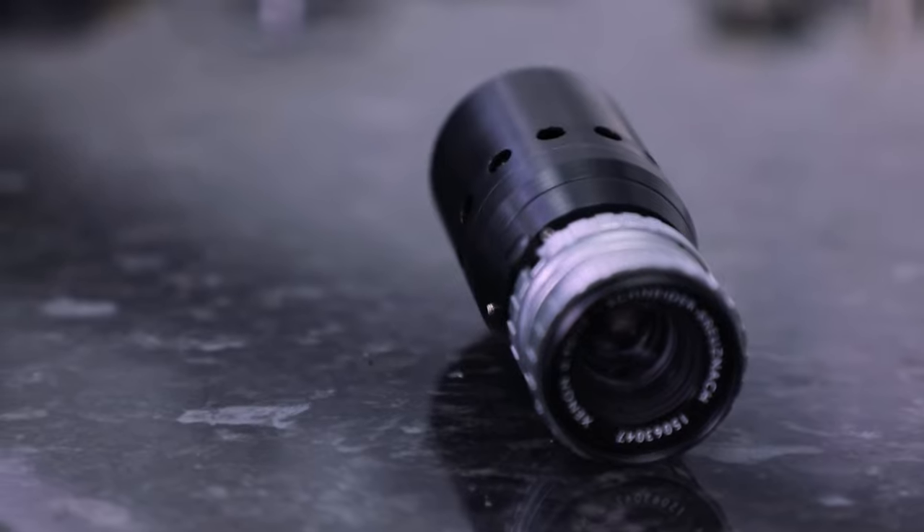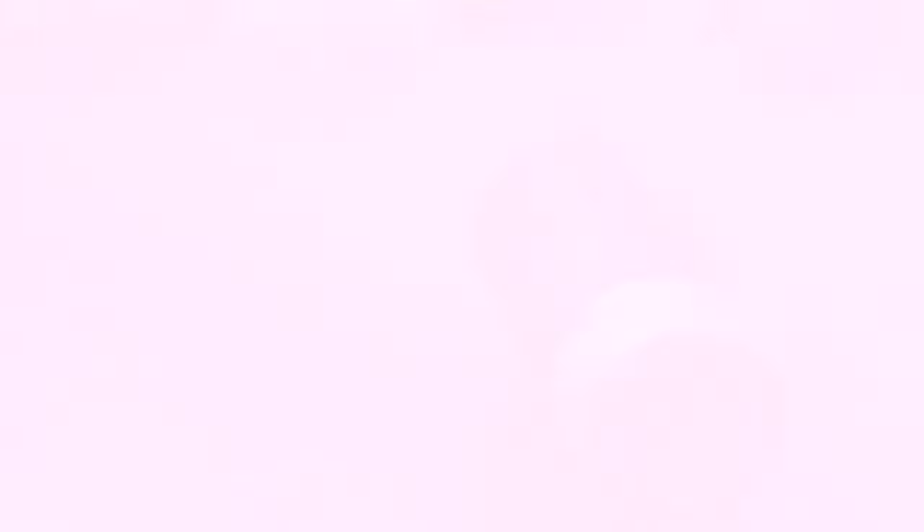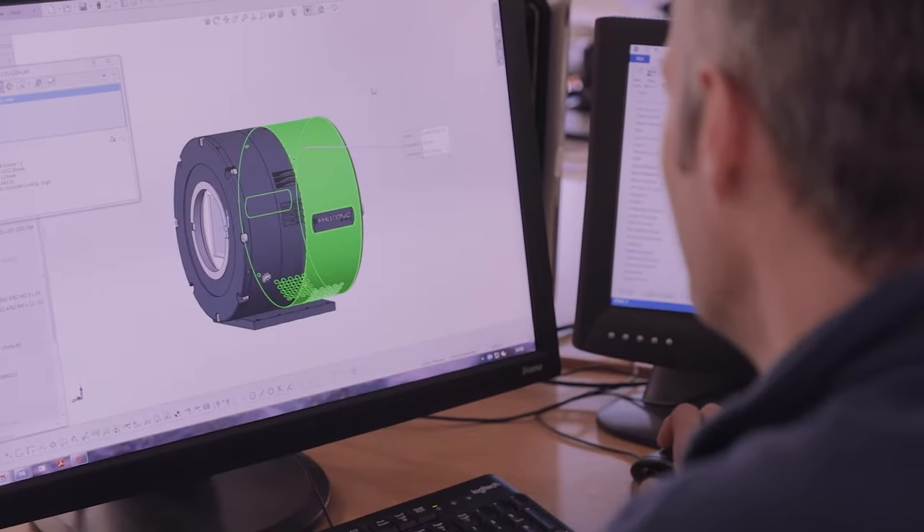In 2018, Photonic Science and Engineering Limited was incorporated, and we have over 300 man years of accumulated expertise in camera design and camera manufacture.